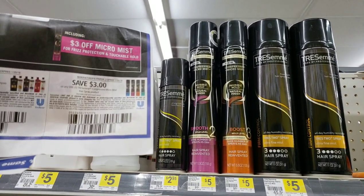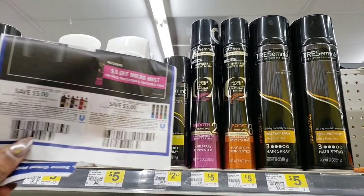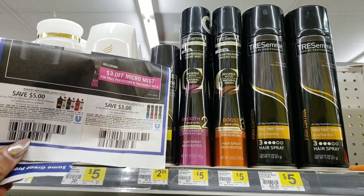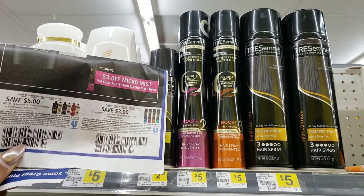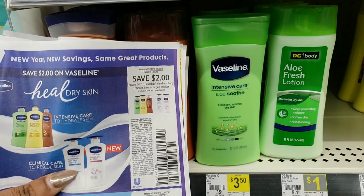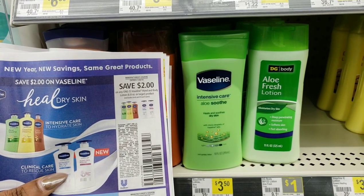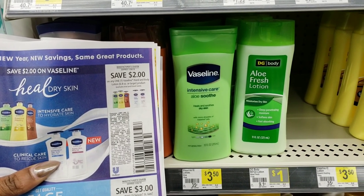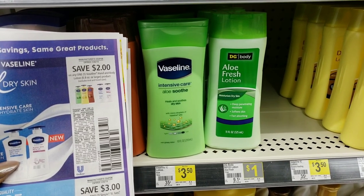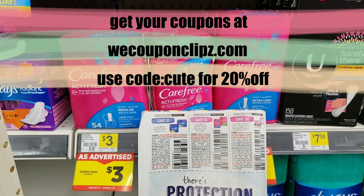TRESemmé has a few other coupon deals: they're $5 and we have a $3 off coupon making them only $2, so definitely a good price to try. Vaseline is only $3.50 at Dollar General and we have a great coupon for $2 off, leaving you to pay only $1.50. Remember all of these coupons are from our January 6 inserts.